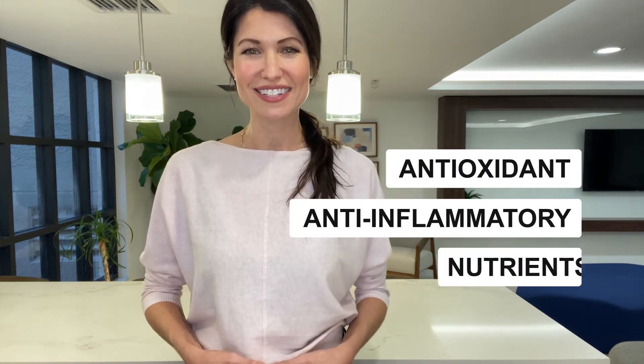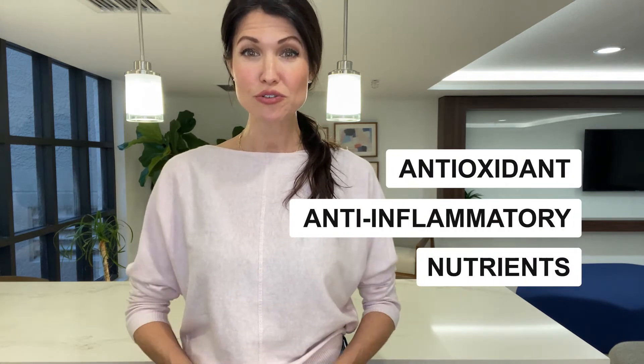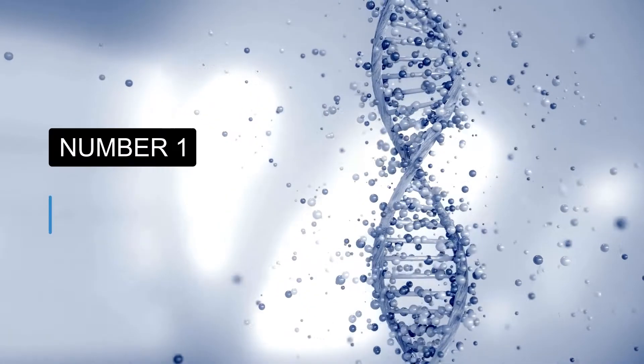And today, we're going to focus on the most powerful antioxidants and anti-inflammatory nutrients discovered by science, so that you can easily incorporate them into your diet. Number one: turmeric.